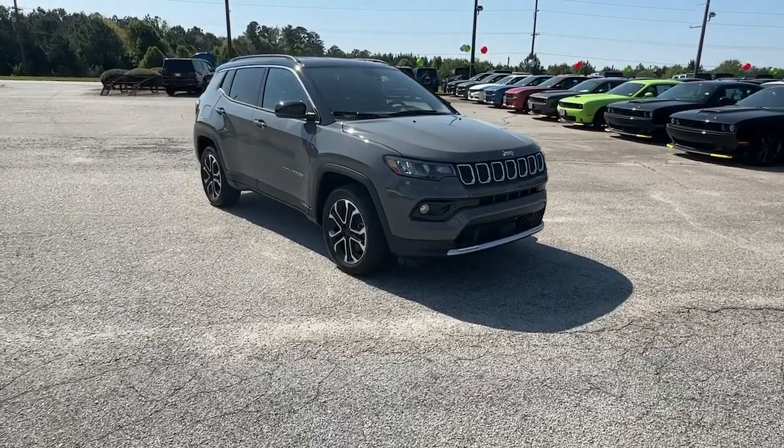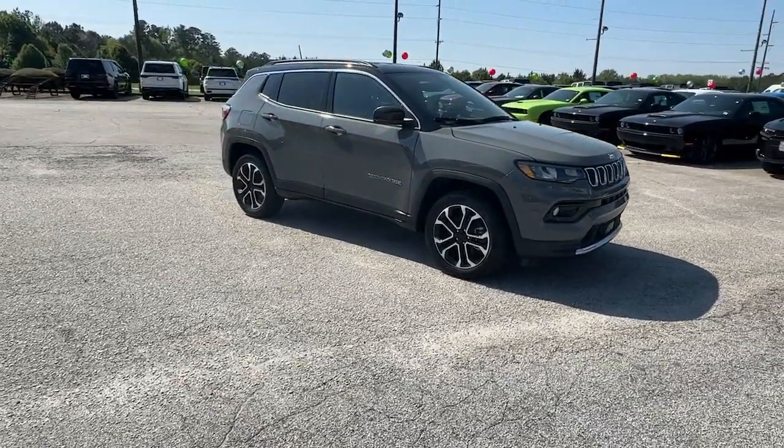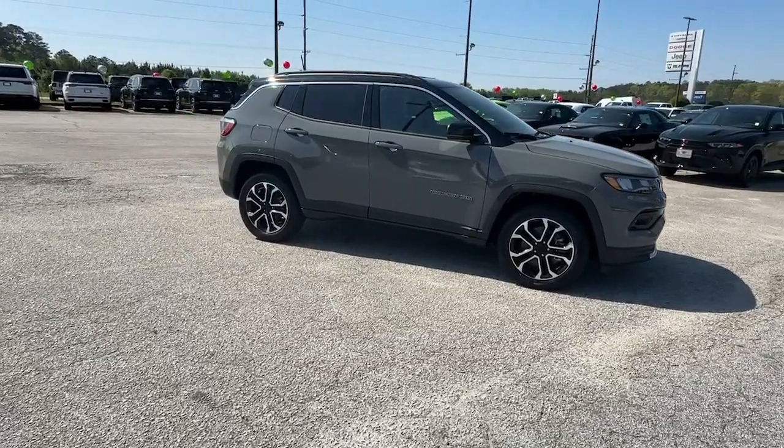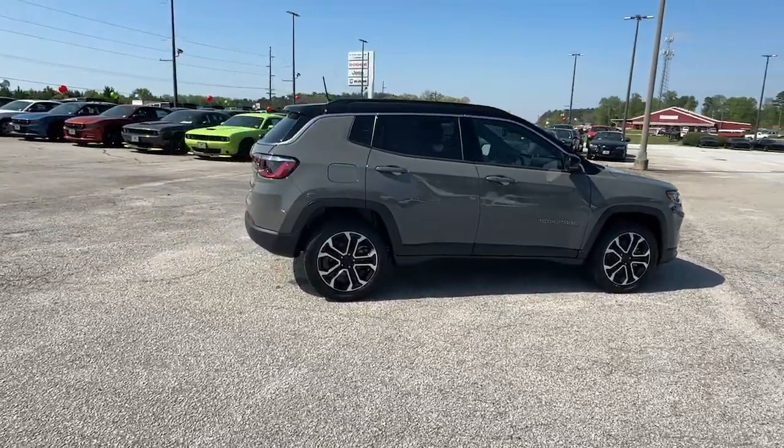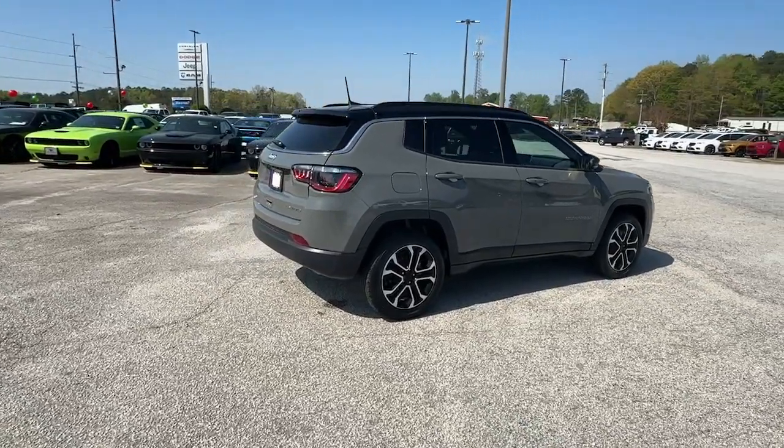Go home happy with the 2024 Jeep Compass. The Compass gives you the latest safety technology, rugged capability, and upscale sophistication, all wrapped up in a compact, sporty SUV.